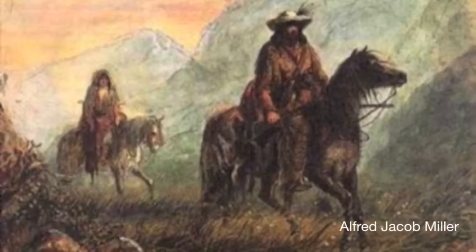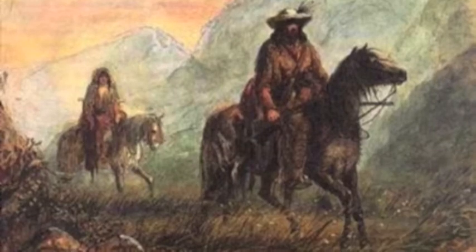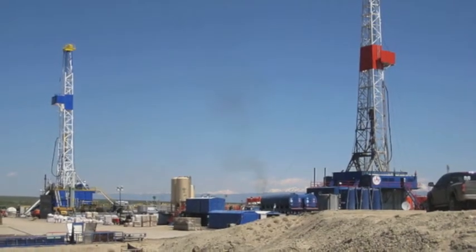Historically, this region has been visited and occupied by explorers that have valued the area for its natural resources. In more recent times, this area has been explored for oil and gas.